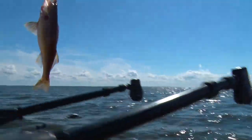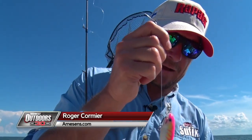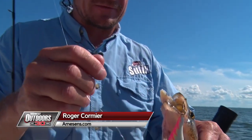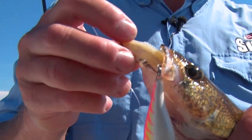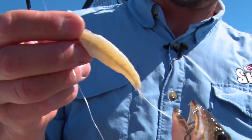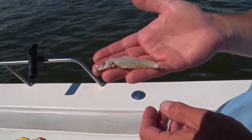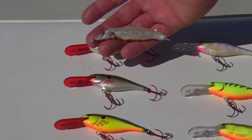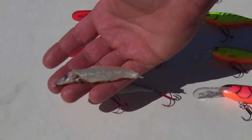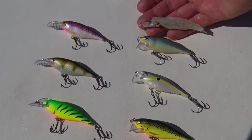Another one on that hot pink tiger UV pattern Shad Wrap. Look at what he spit up when I squeezed him — you can see one of the lake shiners that are in here by the gazillion. Here's the number seven Shad Wraps, X-Rap Shads, Scatterwrap Shads, and Shad Deeps.